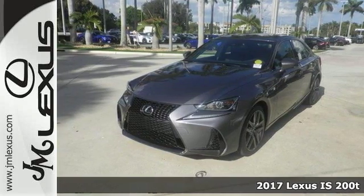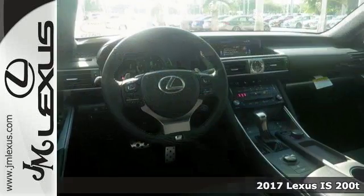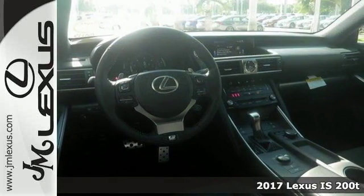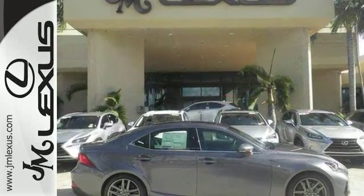It's a very nice 2017 Lexus IS200T. This one comes with a turbocharged engine and adaptive cruise control. It also features dual-zone climate control and stability and traction control. And this Lexus comes with heated mirrors.